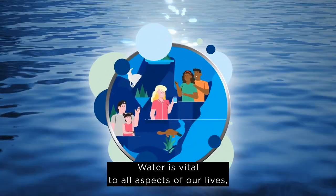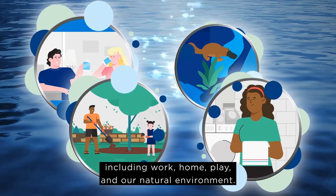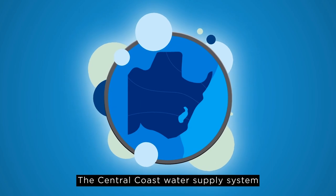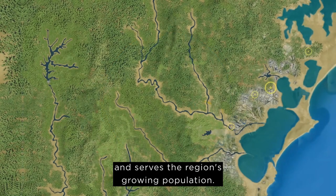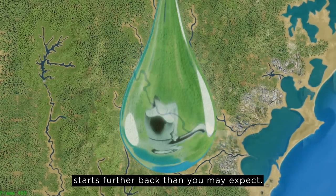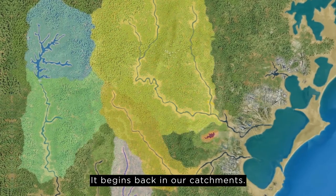Water is vital to all aspects of our lives including work, home, play and our natural environment. The Central Coast Water Supply System is the third largest in New South Wales and serves the region's growing population. Water's incredible journey to your tap starts further back than you may expect — it begins back in our catchments.